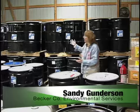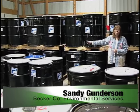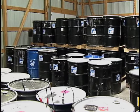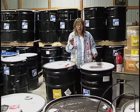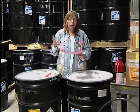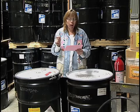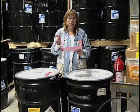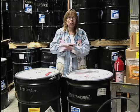Behind me and to the right of me, I have 52 barrels of latex paint. That's all the paint we've collected in 2012. To give you some indication of how much that is: 52 barrels, each weighing approximately 500 pounds per barrel — that's 28,600 pounds, or 14.3 tons of latex paint. And that's all paint that's been frozen and is no good.